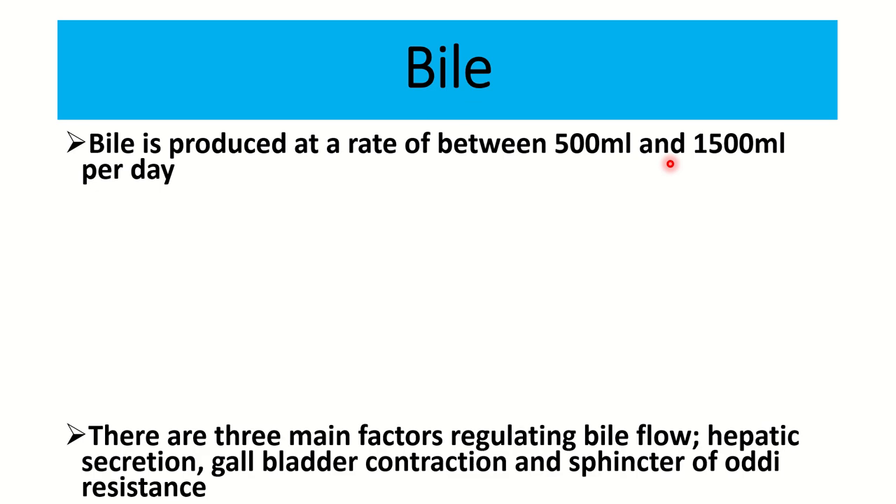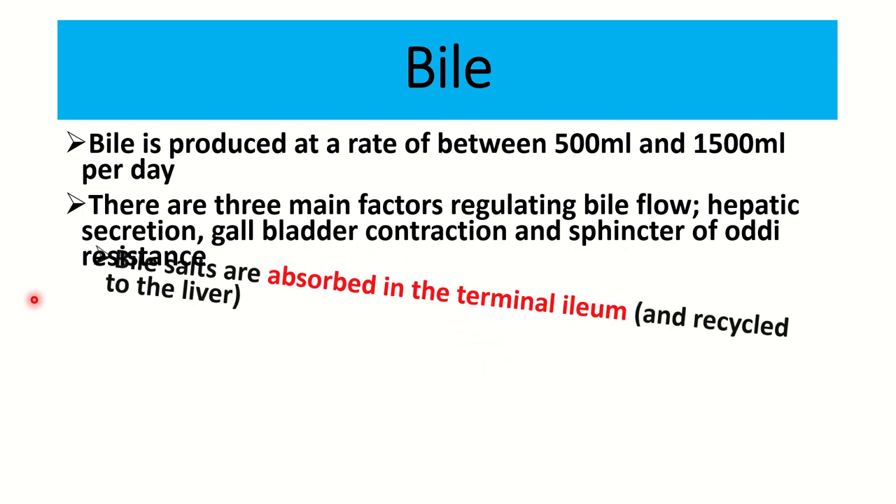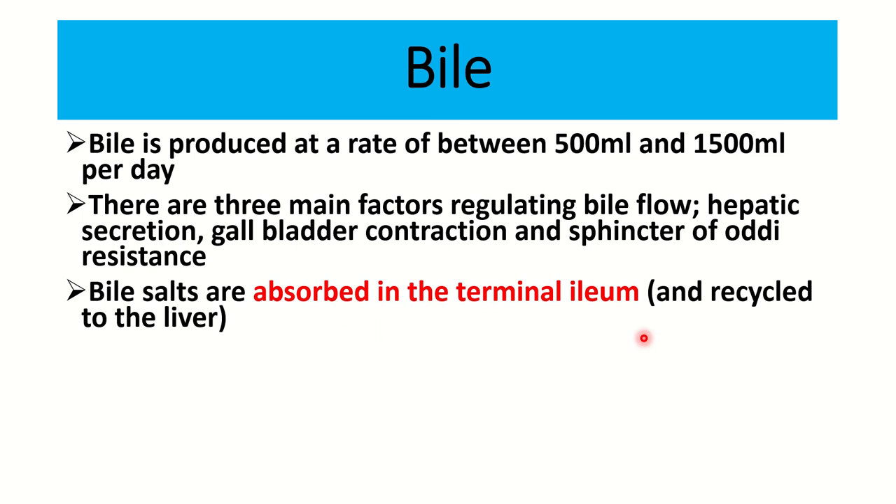Bile is produced at a rate between 500 ml to 1500 ml per day. There are three main factors regulating bile flow: hepatic secretion, gallbladder contraction, and sphincter of Oddi resistance.